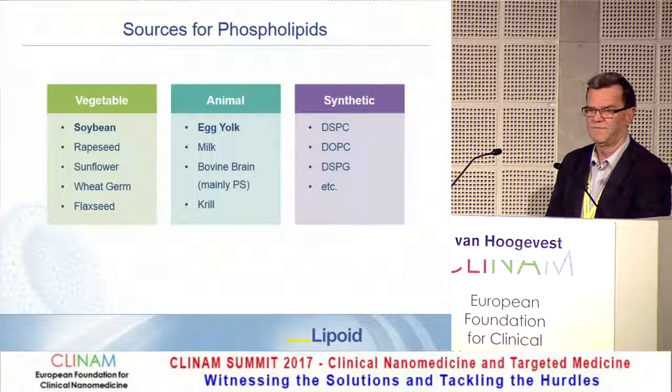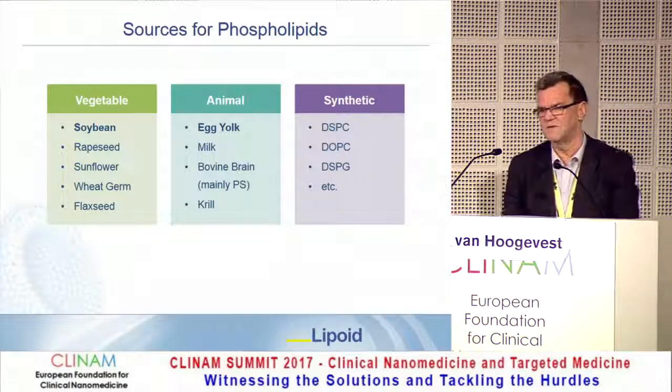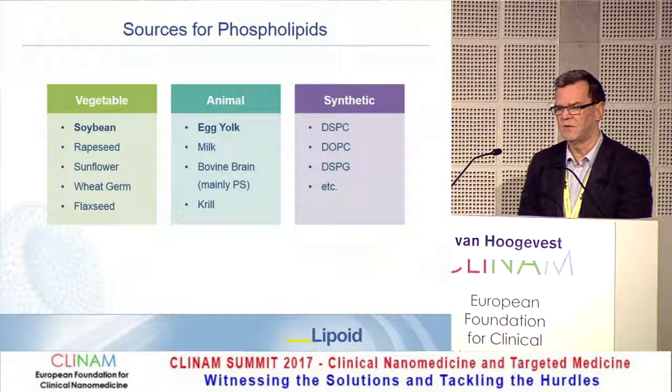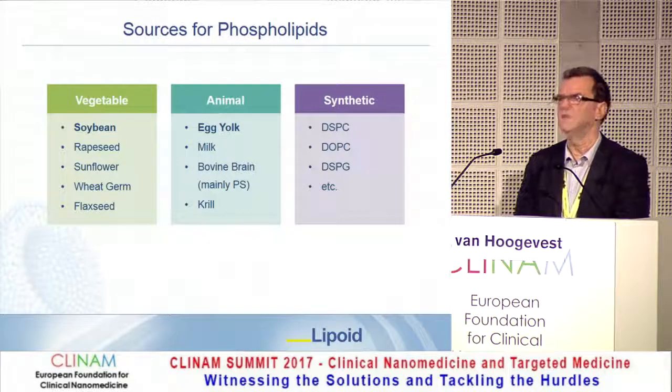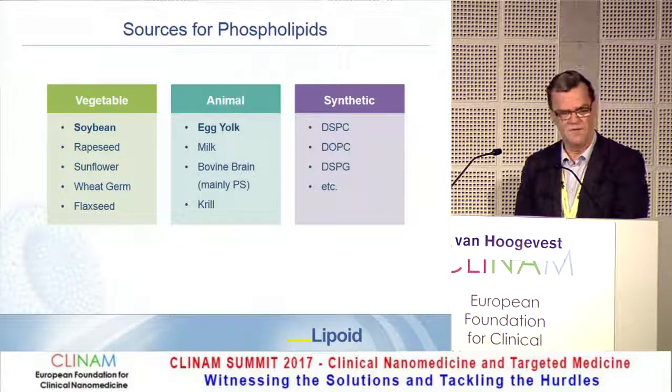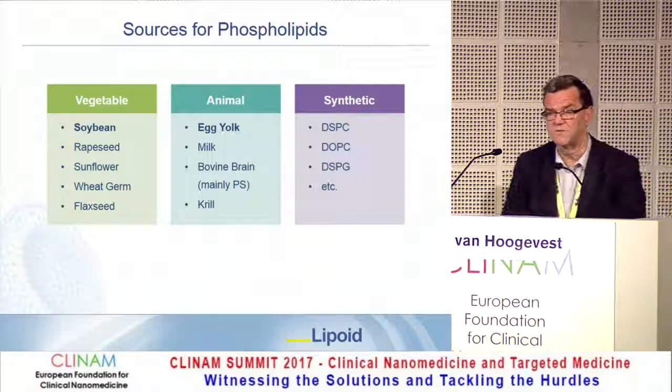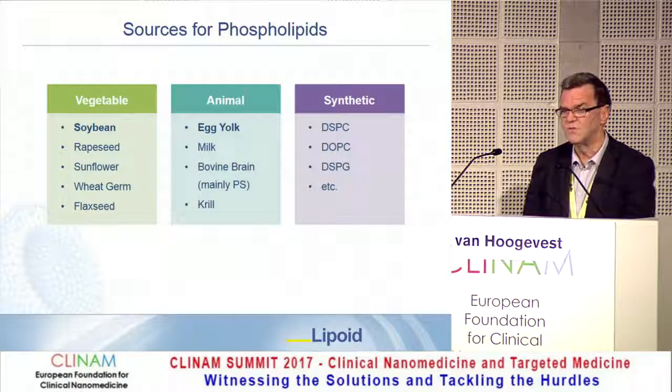For vegetable sources, we have phospholipids coming mainly from soybeans, rapeseed, sunflower, wheat germ, and flaxseed — the latter two being more exotic. For animal sources, mainly from egg yolk, and also from milk or bovine brain. Bovine brain was an issue 40 years ago because phosphatidylserine (PS) could be isolated from it, but with the advent of BSE, this is no longer the case. Synthetic phospholipids are also popular, especially in liposomal dosage forms, alongside natural soybean phospholipids.